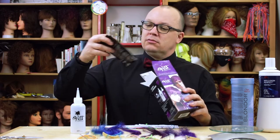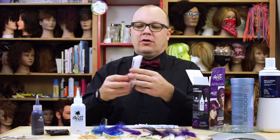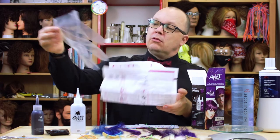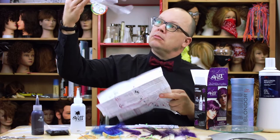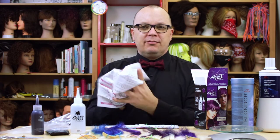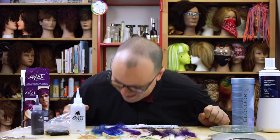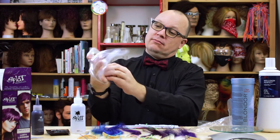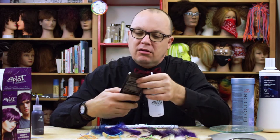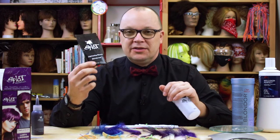Inside the kit we have: Splat developer, Splat bleach, and Splat hair color. Also directions and some really nice fashionable clear gloves. I read the directions beforehand — these always make me laugh. After checking the ingredients for the Splat lightning powder, it's a pretty standard lightening powder. There's nothing special or ridiculous about it.